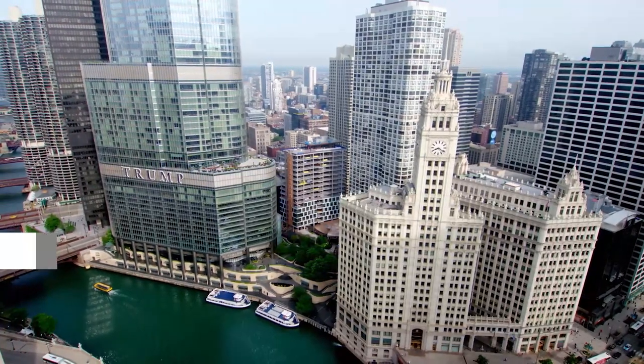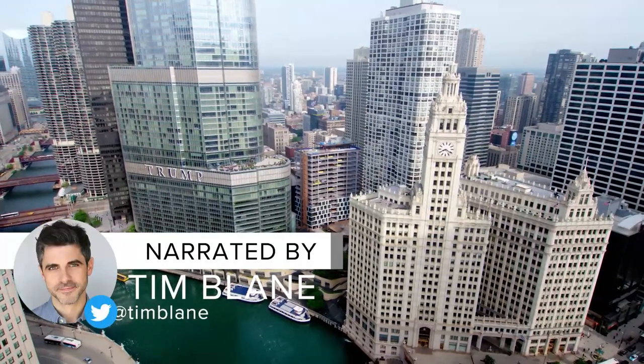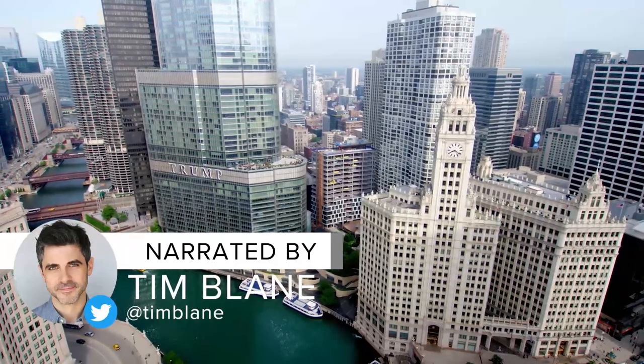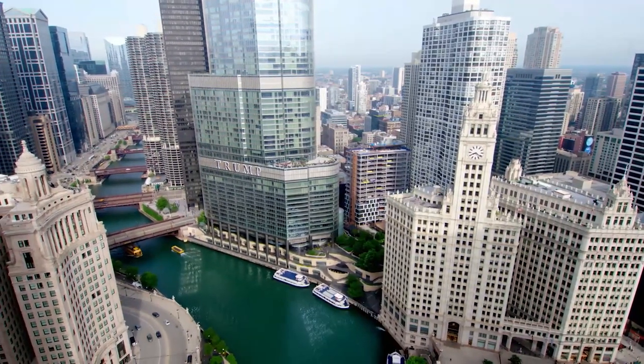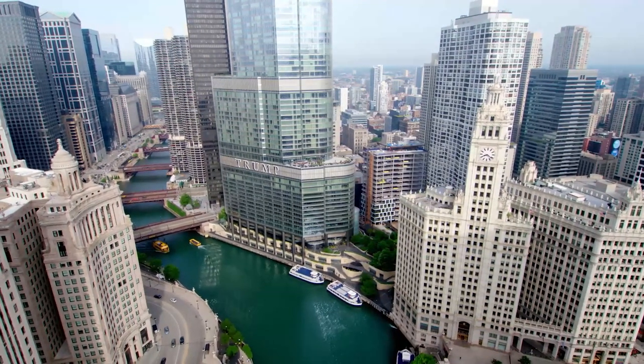Chicago is a bustling metropolis where art, history, and culture converge to create an unparalleled tapestry of experiences. Join Viewcation as we explore the best museums in Chicago, Illinois.